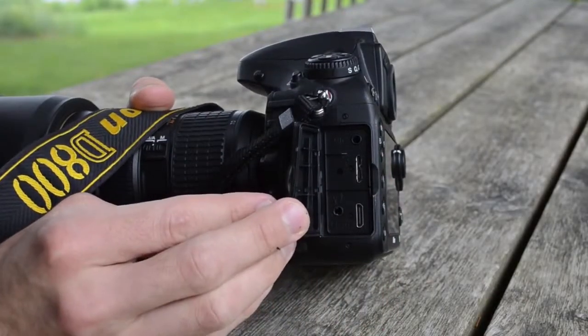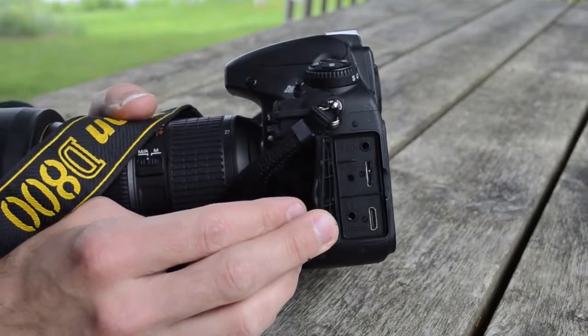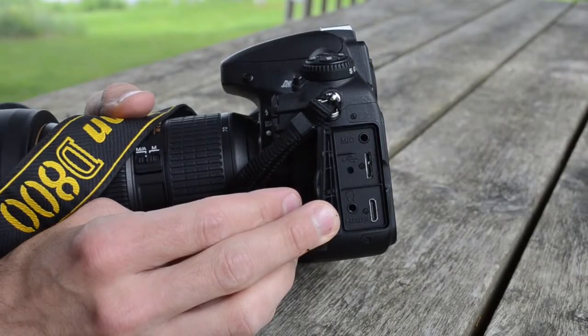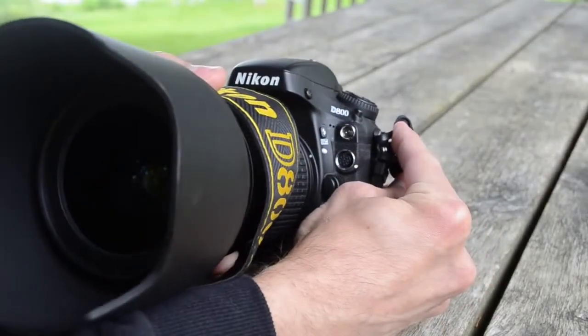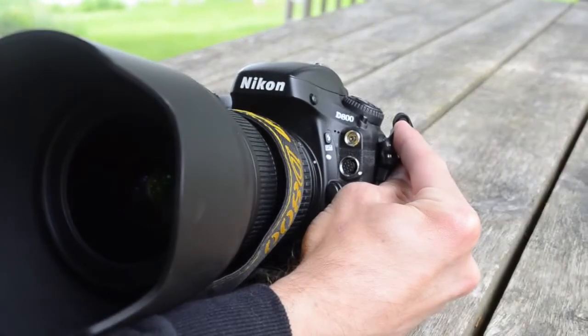For terminals, the D800 has mic and headphone jacks, which will come in handy for video mode. We also have USB 3.0 for high-speed data transfer and an HDMI mini out. The mini out is going to come in handy for streaming to an external monitor while you're recording video. And we also have your standard 10-pin connector and flash sync terminal.